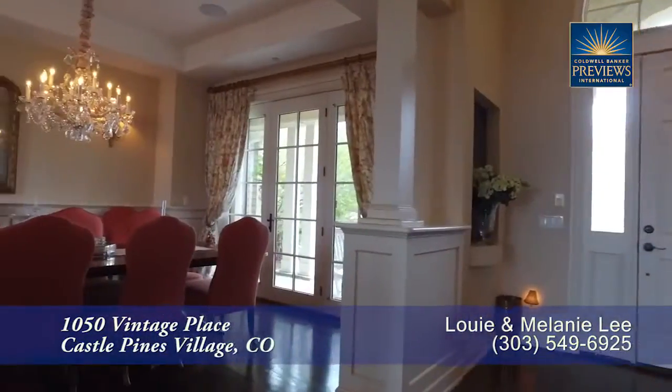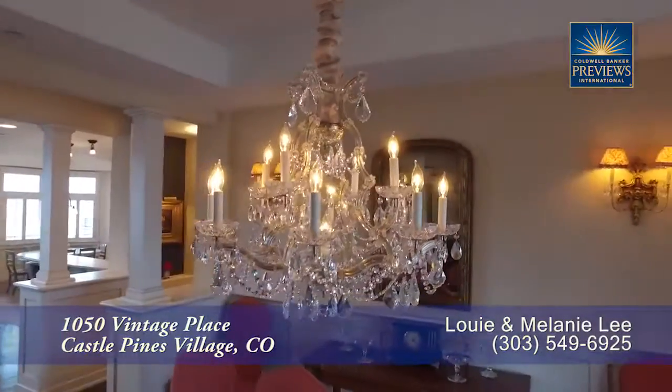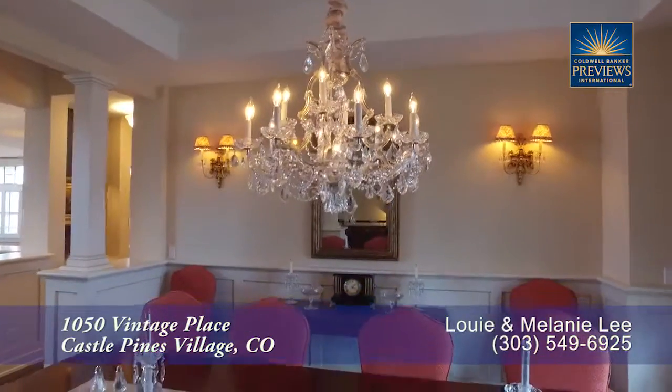To your right inside the front doors is the formal dining room. It features a crystal chandelier above the table that can seat 8 to 10 guests.